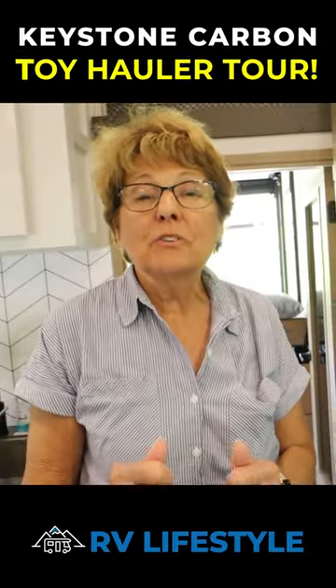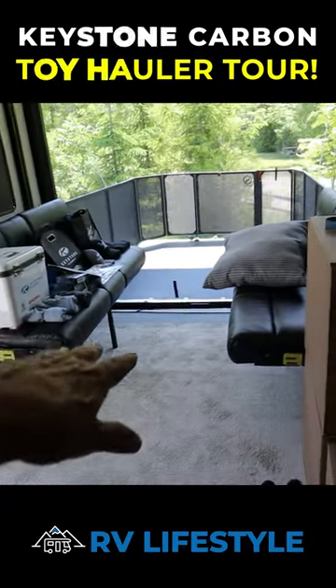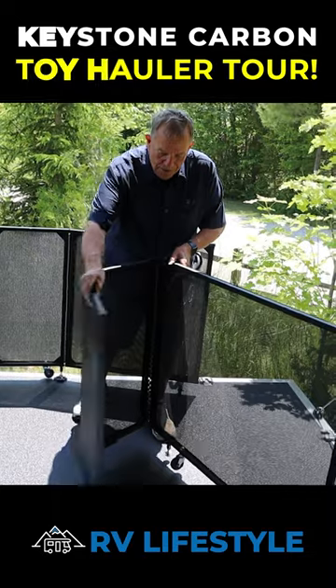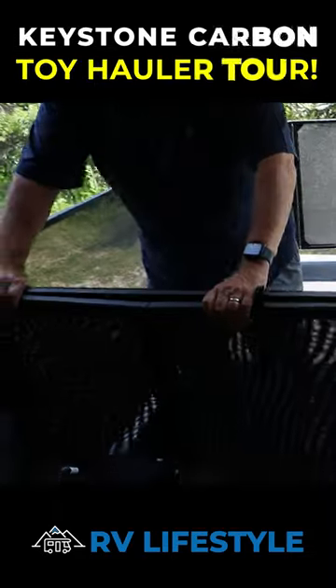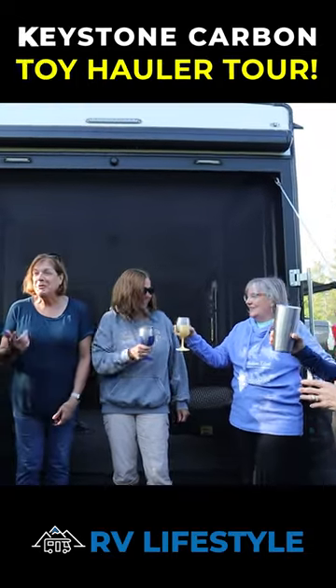Mike, I think it's time for you to show them your favorite part of this RV. This is awesome. Everything folds together, stacks up in here. Just so much room. I mean it's a great party RV as well.